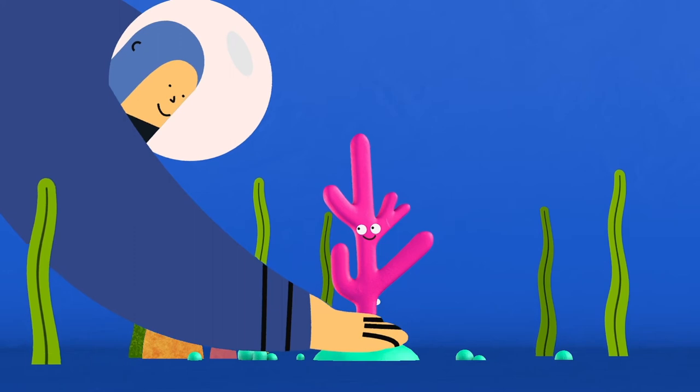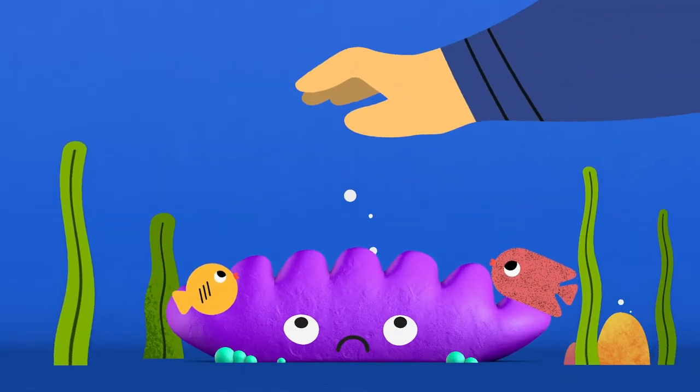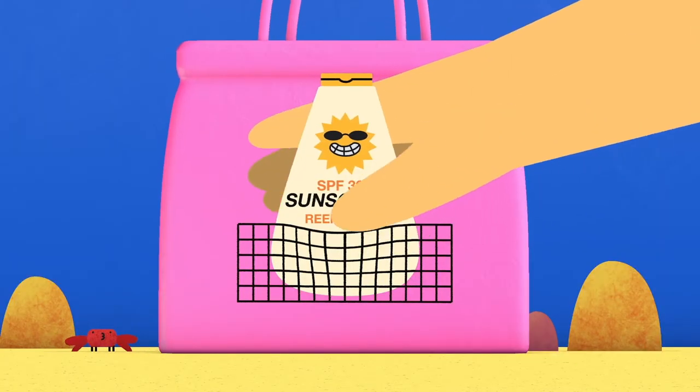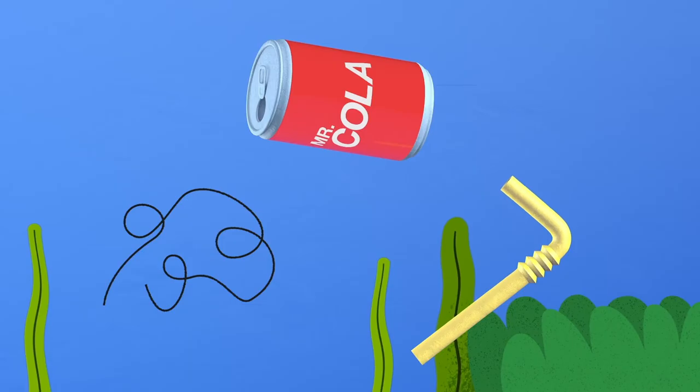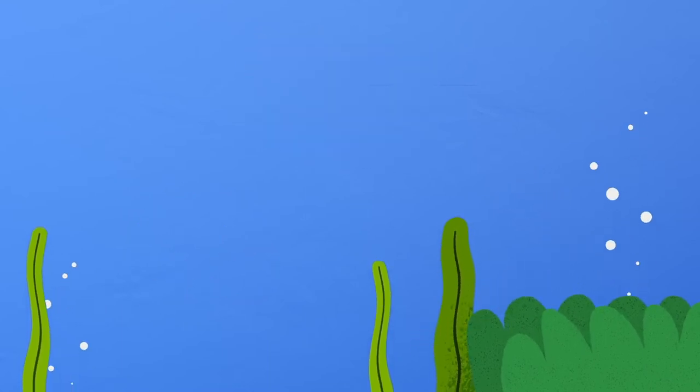You can join efforts to plant and restore coral and dive responsibly by not touching the coral. When you buy suntan lotion, make sure you choose reef-friendly suntan lotion. Don't leave unwanted fishing lines or nets that pollute the water.